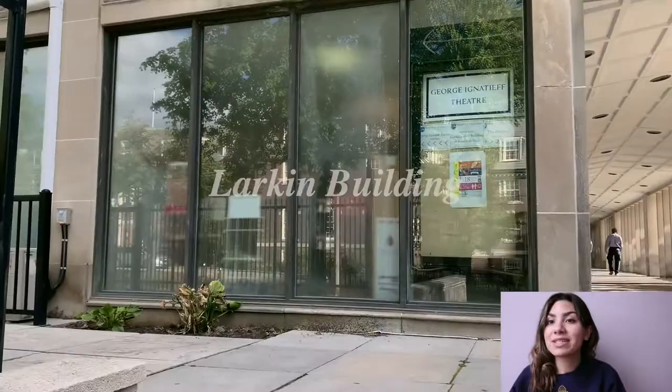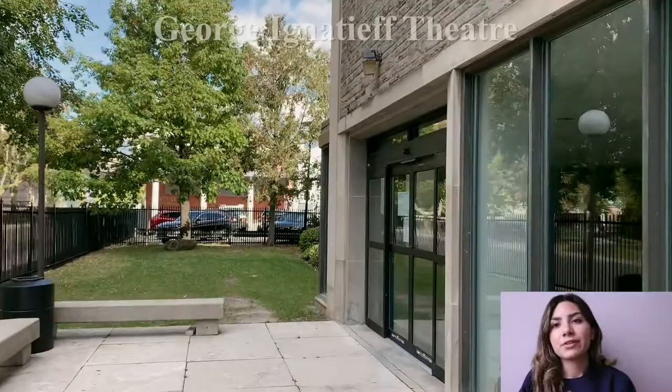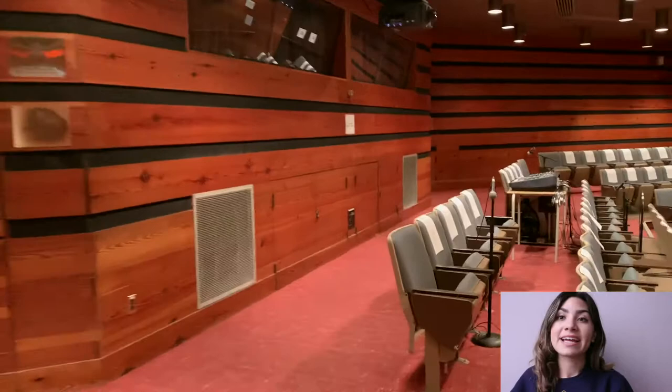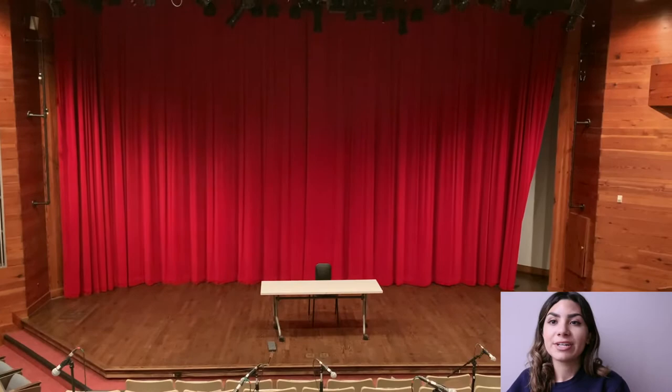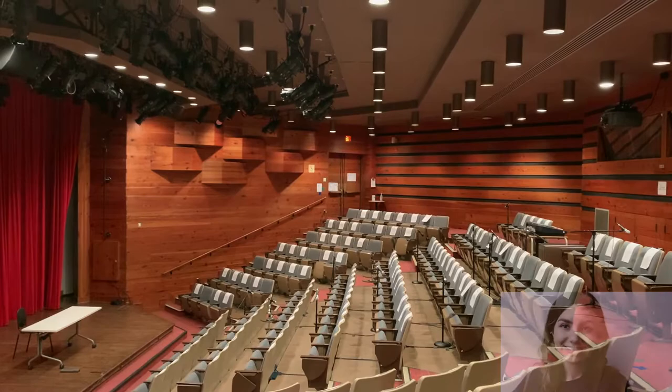Our first stop is the George Ignatius Theatre, also known as the JIT. During the term, the JIT serves both as a classroom space in the day and a theater in the after hours. A lot of guest lectures, conferences, and various dance and cultural events take place in the JIT. The George Ignatius Theatre is also home to Trinity's very own theater club, known as the Trinity College Dramatic Society.